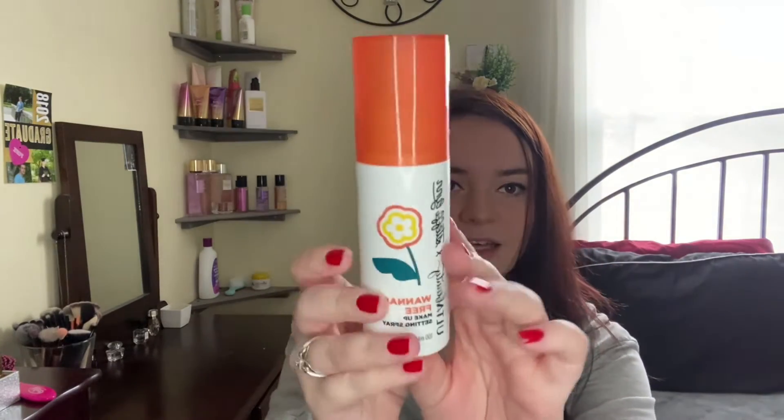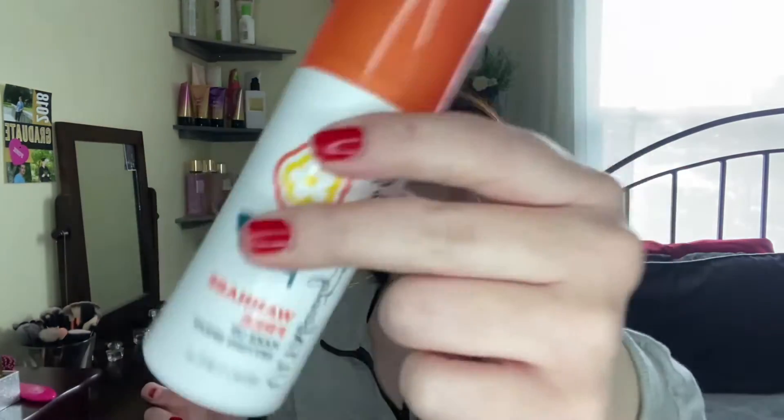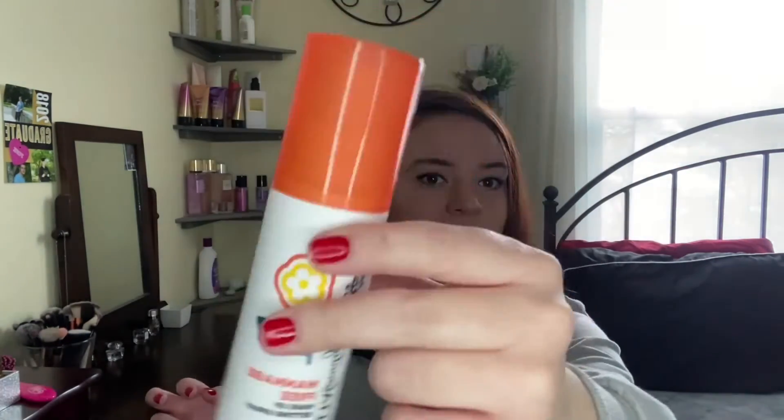The last thing in this bag is the Ulta Beauty x Steffi Lin Wannabe Free Makeup Setting Spray. We got this for somebody to try because they've never tried a setting spray before. It's literally frozen — you could hear the ice in there! I hope that doesn't change the consistency of it, but it's probably fine.